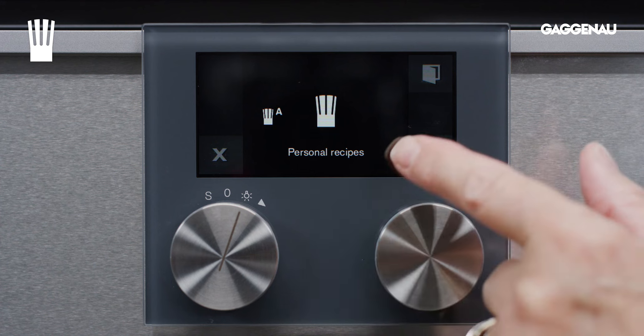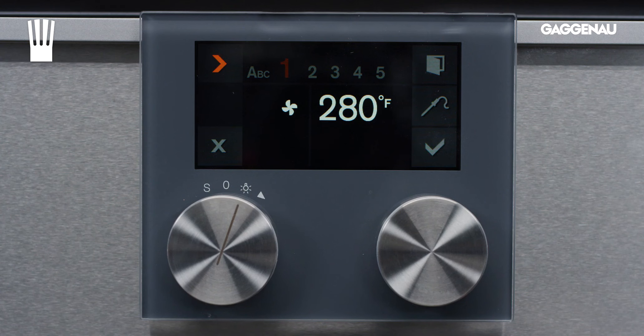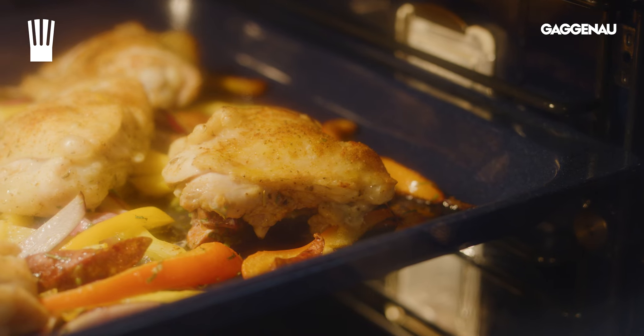This program, available in all Gaggenau ovens, allows the user to create and name up to 50 unique recipes with up to five steps of cooking for each recipe. This modern-day recipe box ensures that favorite recipes will always be cooked in the preferred manner, even if the household chef is not in the kitchen.